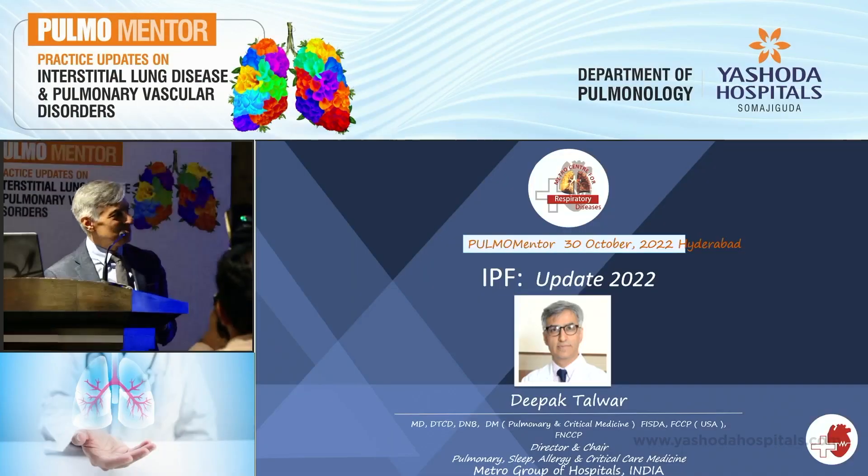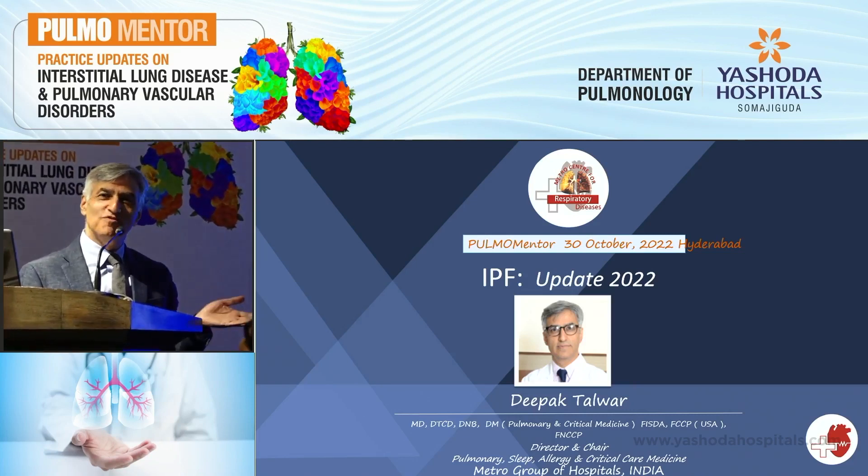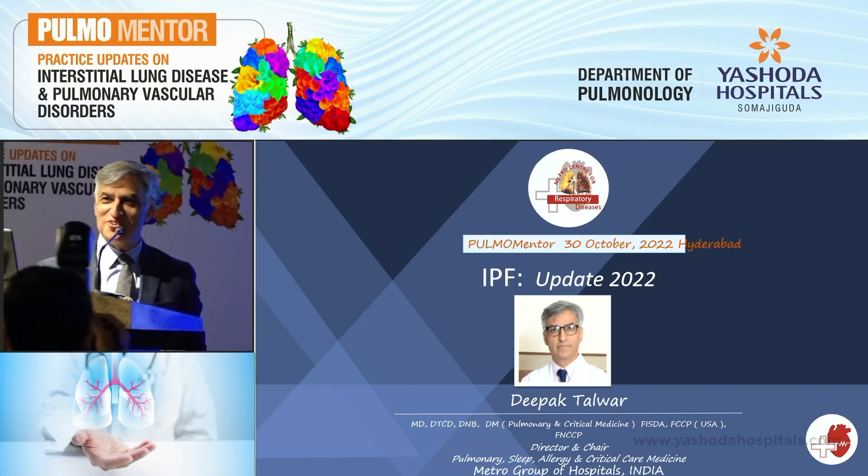Thank you, Professor Kandi, as well as Professor Vijay Kumar. Good morning, everyone. In fact, they are more fatherly figures to me. So I think it may be the other way with the introduction.